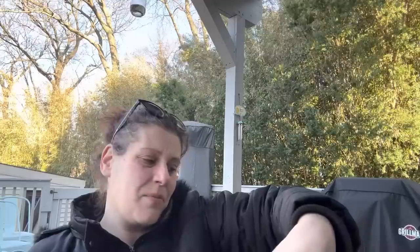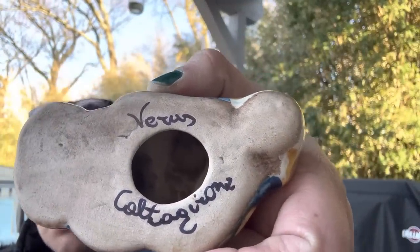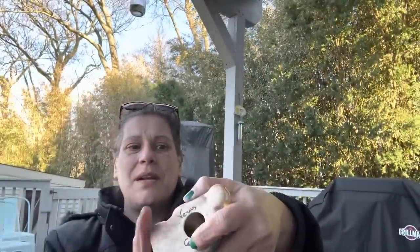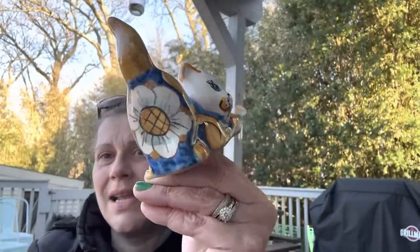I also got this cat figurine — I Google image searched it and saw the name in print and knew what it was. It was $1.50 and that is definitely for resale and definitely worth it.